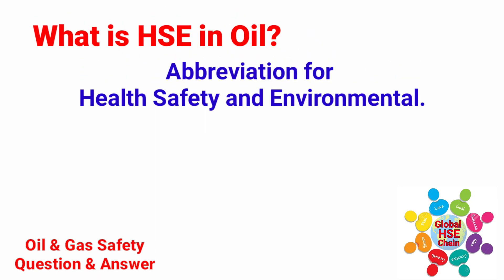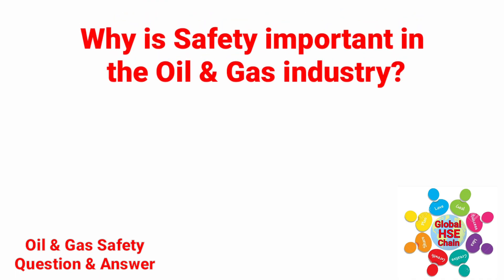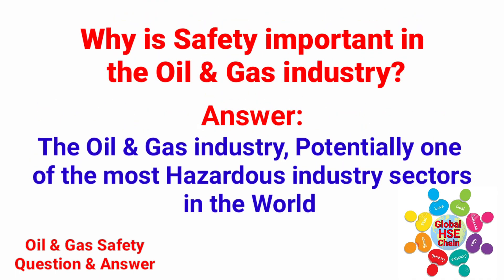What is HSE in Oil? HSE is the abbreviation for Health, Safety & Environmental. These three issues are of paramount importance to the drilling community. Why is safety important in the oil and gas industry? The oil and gas industry is potentially one of the most hazardous industry sectors in the world.